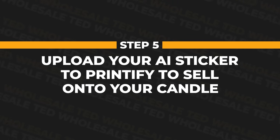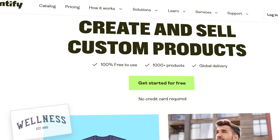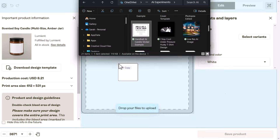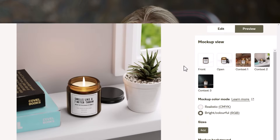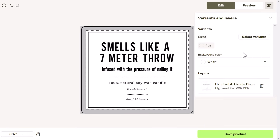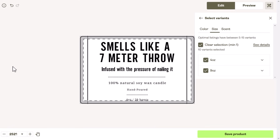We can now move on to step five: upload our AI-generated sticker onto our Printify candle to sell for a profit. Come back to Printify — if you haven't got an account, sign up for free. Open up your chosen candle and click to start designing it. Upload the sticker you created onto your candle. Click preview and you'll be able to see what your sticker label looks like when printed onto your candle. However, we're not quite done yet, because there is a very important trick I need to show you.